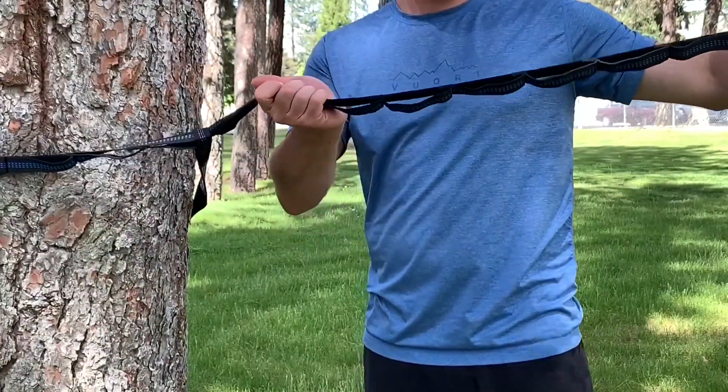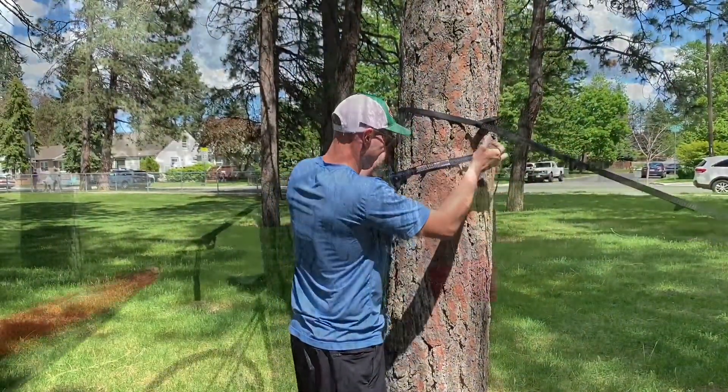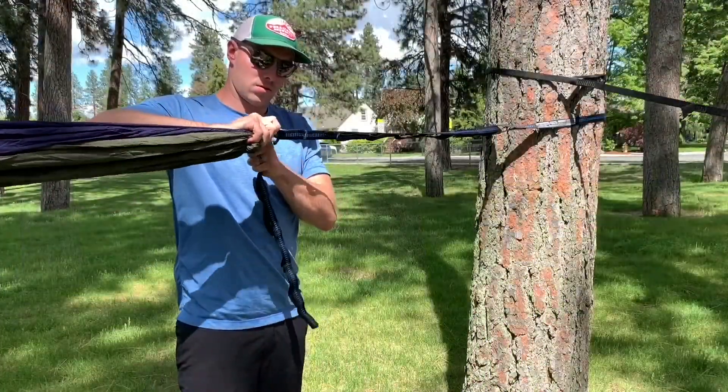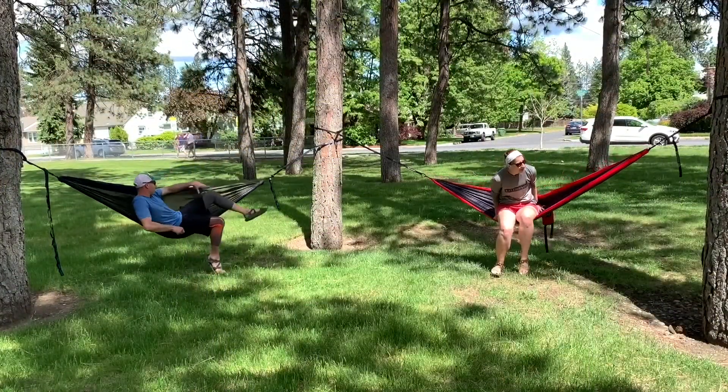The Centennial Trail is one of the great resources here in Spokane. The trail runs from 9 Mile all the way to the Idaho border and continues through to Coeur d'Alene, but you can always just cruise along many of the scenic areas in and around Spokane.